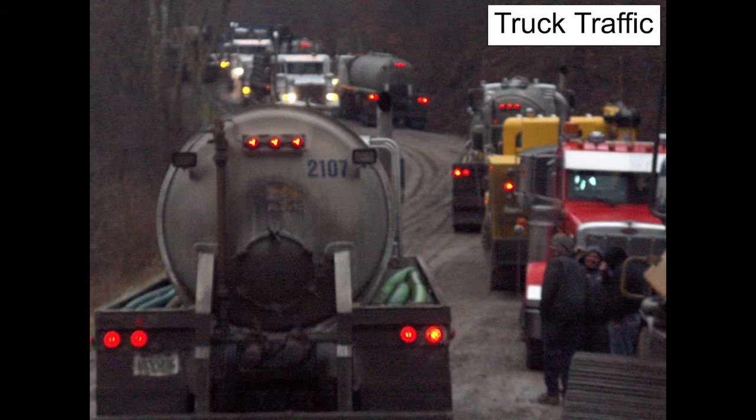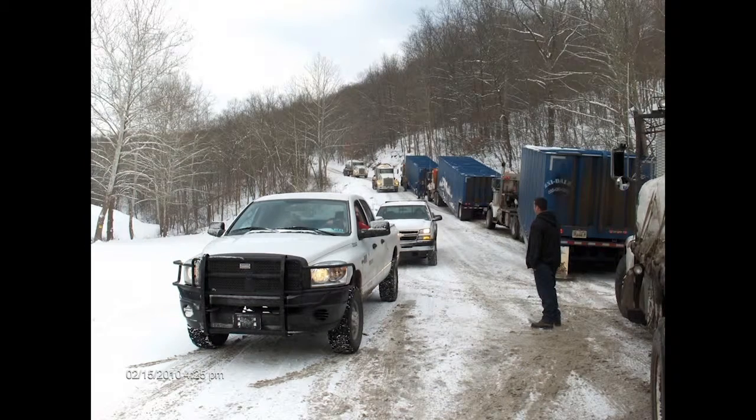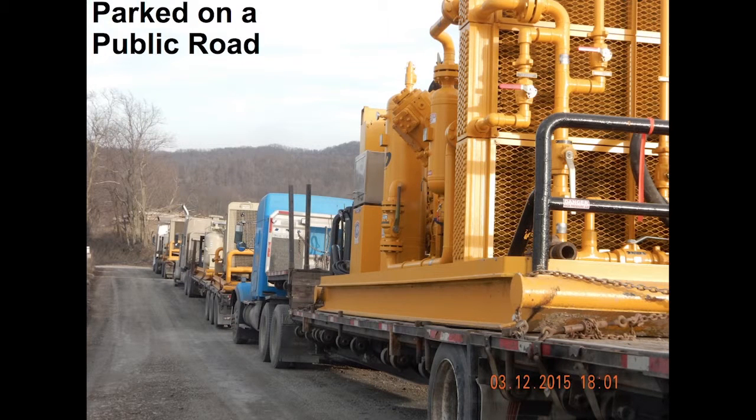Traffic, truck accidents, road congestion — this is about a quarter mile from my mailbox a couple years ago. You'll have massive traffic increases, and there's nothing illegal about this. There's no law that says you can't have more than two or three trucks on the road at one time. Every driver here is perfectly legal unless overweight. These trucks are parked on a public road because there's no room on the well pad.